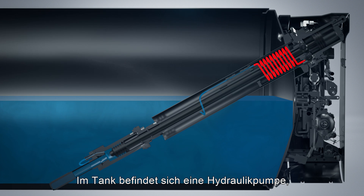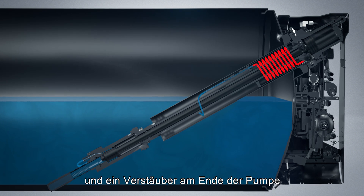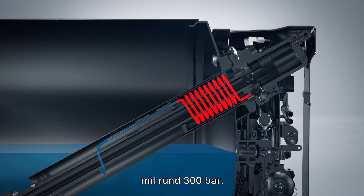Inside the tank is a hydraulically driven pump that raises the LNG to system pressure, and a vaporizer at the end of the pump converts the LNG back to the form of gas — high-pressure CNG — around 300 bars.